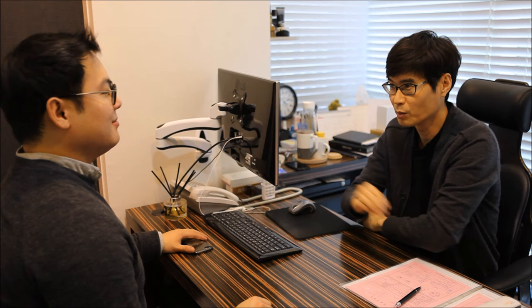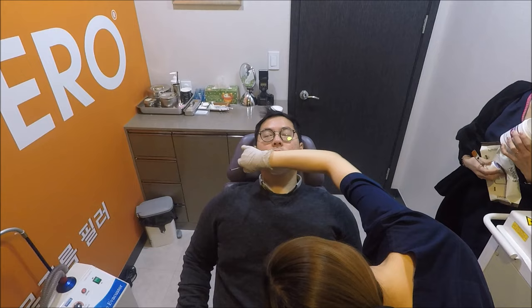Jerry is Korean but grew up in Germany, Turkey, and the United States. He came to Renovo Skin Clinic to get non-surgical liposuction for the fat area under his chin. Renovo Skin Clinic uses FDA-approved fat-dissolving injections which use enzymes that are found naturally in the human body to break down fat cells.